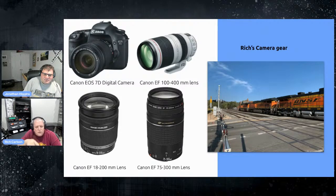Rich also has a 75-300mm lens for more distance, and his big lens — the 100-400mm — which cost more than the camera itself. It's a fantastic lens for distance, but so heavy that you mount the lens to the tripod rather than the camera to the tripod, because the lens is bigger and heavier than the camera. That was a birthday gift from his wife.